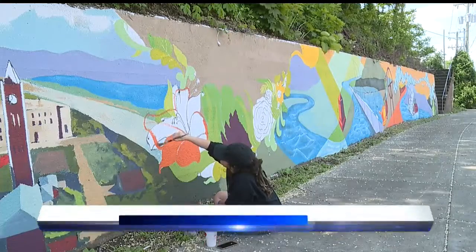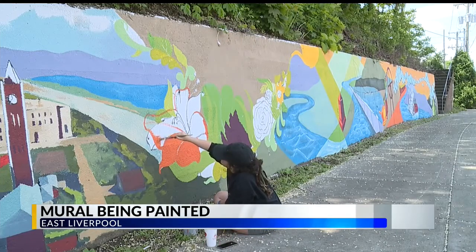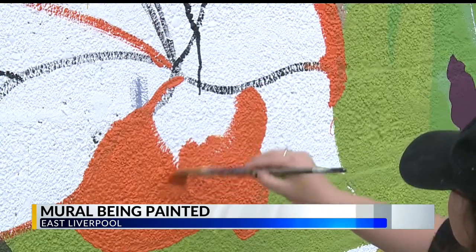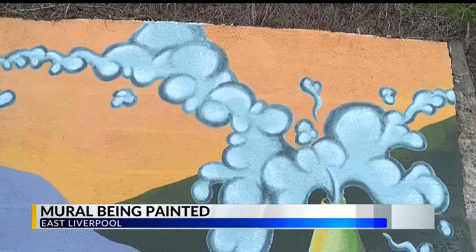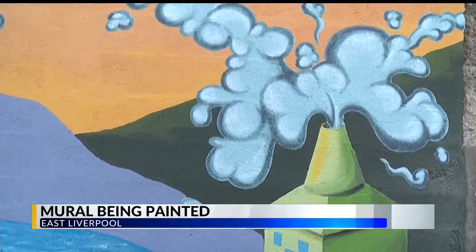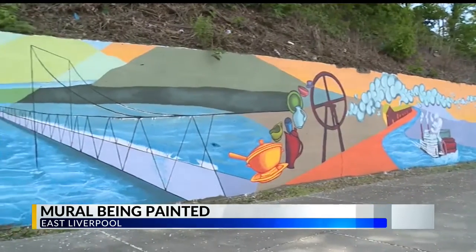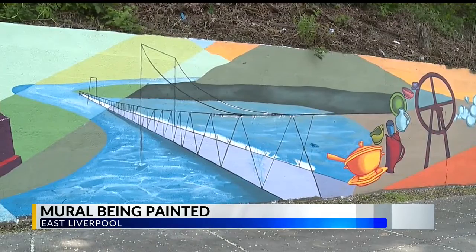There's a project in East Liverpool bringing color and life to the city. A mural is being painted on the wall along Bradshaw Avenue. East Liverpool is partnering with the YSU Art Department on the project. Work started last Tuesday and the mural should be finished this week. The design shows some of the city's historical roots with pottery and ceramics, even a steamship on the Ohio River.